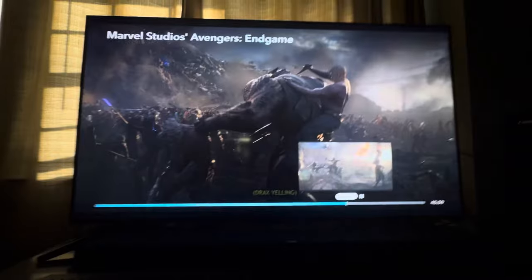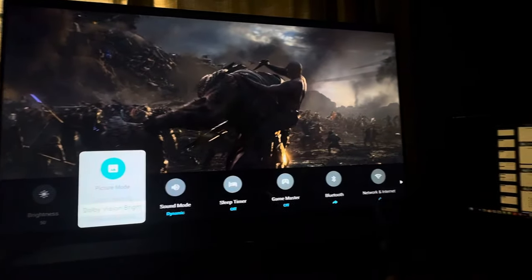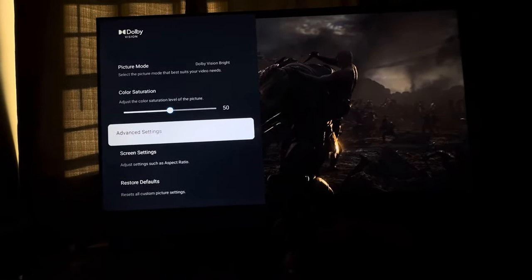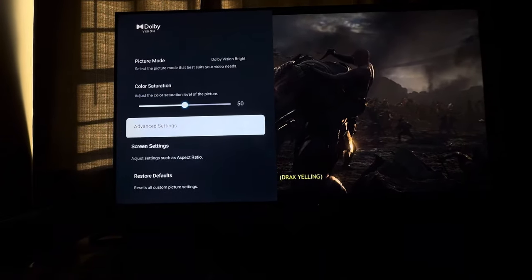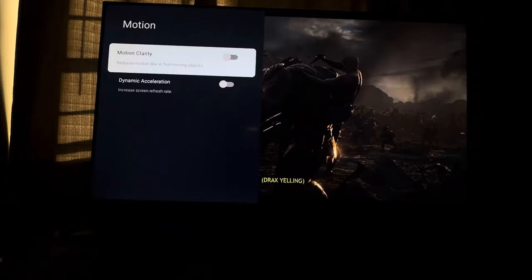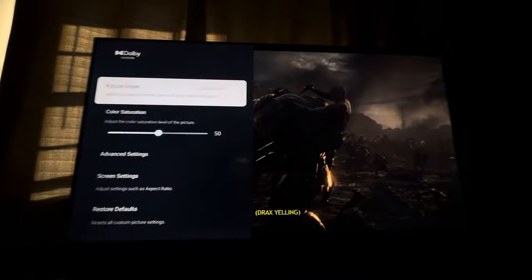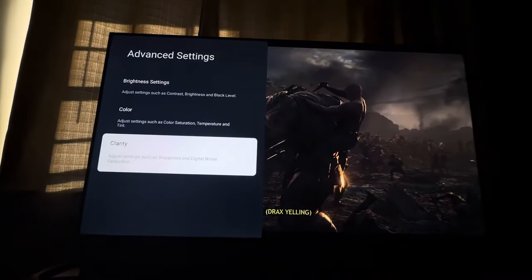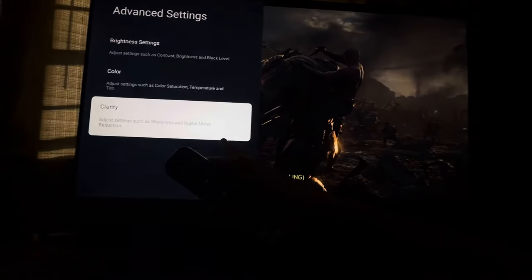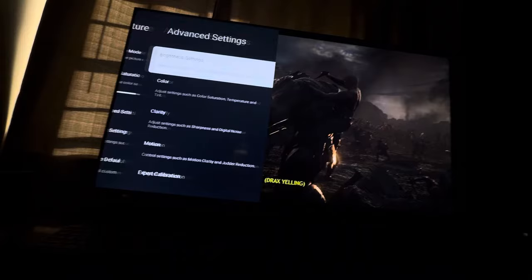Now the issue: for some reason, Dolby Vision IQ and Dolby Vision Bright turn on motion smoothing — I don't know why. So again, go to settings, picture, when in picture mode Dolby Vision Bright or Dolby Vision IQ. But here's something you should know about Dolby Vision IQ: if you go to advanced settings and go to motion, the motion setting is not there. So if you're on Dolby Vision IQ and getting that weird juddering and you try to fix it, you're not going to be able to see the motion option and you'll still get the judder. But if you go to Dolby Vision Bright and go to advanced settings, the motion setting is back.